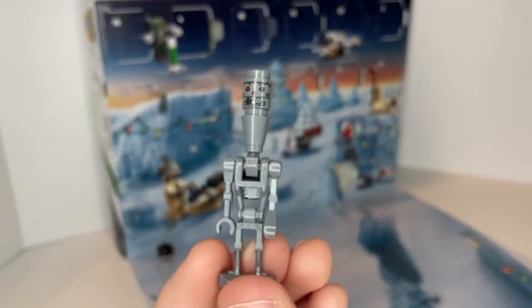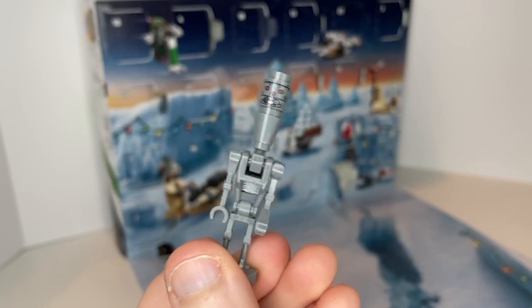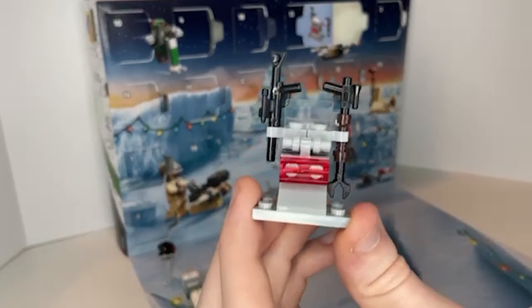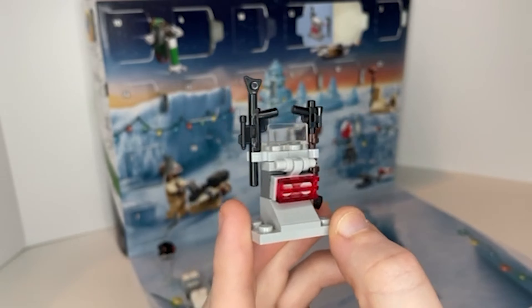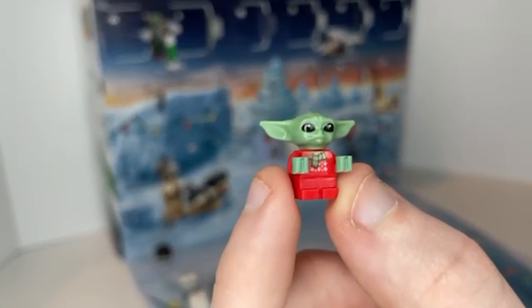The build for the next day was another Mandalorian character, IG-11. He comes with a little back plate to hold his weapon. The weapon comes on the next day along with a little stand that has the Mandalorian's rifle and a rifle for IG-11 to hold. There's been a stand for the Stormtrooper weapons, for the Tusken Raider weapons, and now the Mandalorian and his droid's weapons, so it's really interesting that they've stuck with that theme.